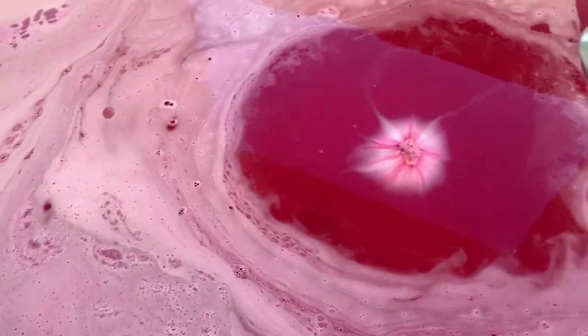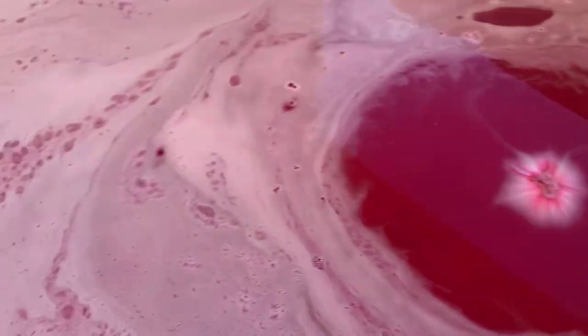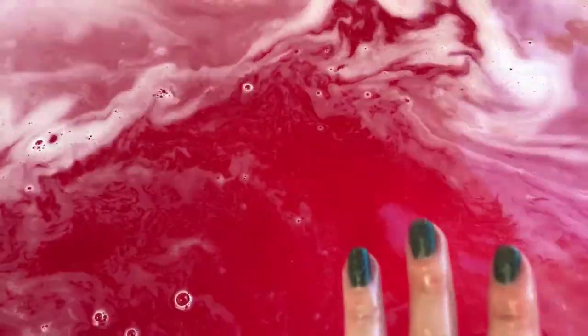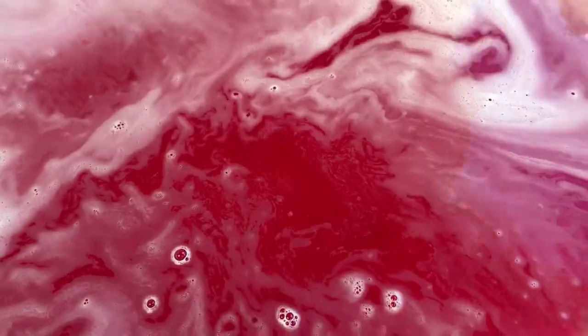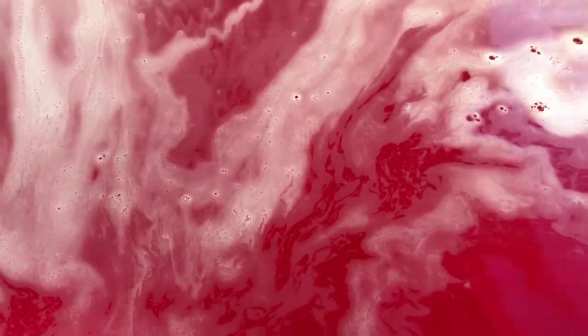Okay guys, I can't believe it's still going — it's been going for a while. I don't feel good and I need to get in this bath, but the water is absolutely gorgeous. It is definitely 100% a cherry red — gorgeous, so so pretty. It's a soft, cool cherry red, absolutely perfect for Valentine's Day.